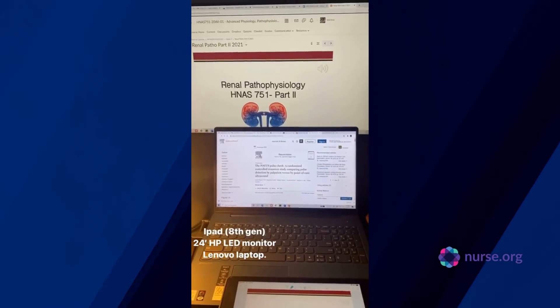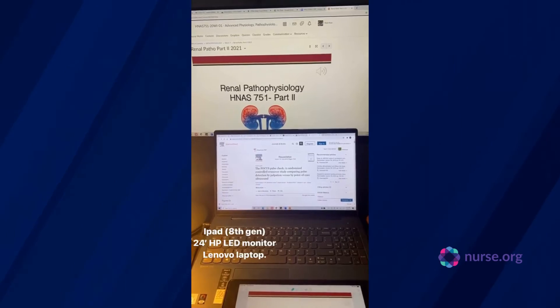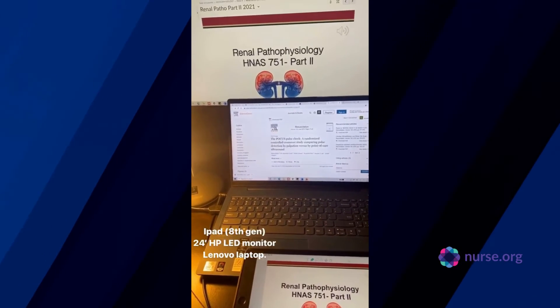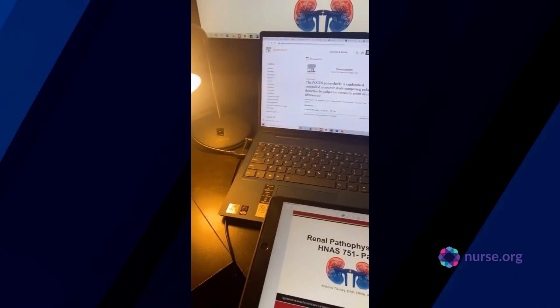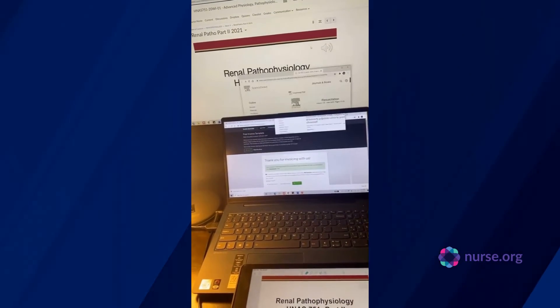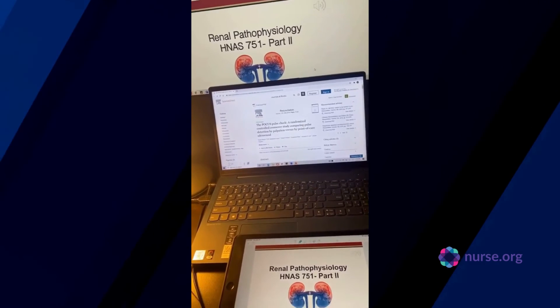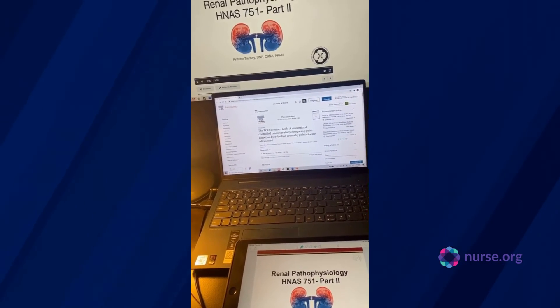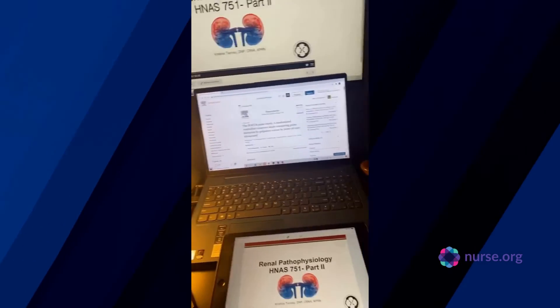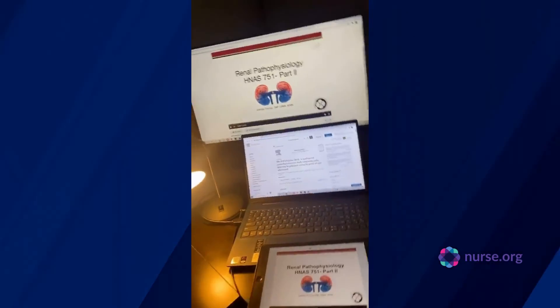Multiple screens are so necessary because there are so many tabs when you're doing research that you need to have open and you want to be able to go between information. I have this connected with my HDMI cable so you can expand your laptop essentially. I'm going to start this lecture now and I'll talk to you guys in a little bit, continuing to show you what school looks like at home.